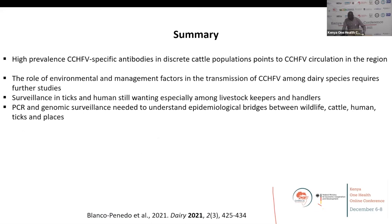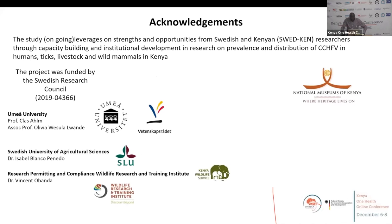Because of time, I'd like to thank all those who supported us, particularly the Swedish Research Council for supporting the four institutions to collaborate and develop capacities to conduct research on neglected hemorrhagic fever pathogens that have potential to spread from wildlife to livestock and human beings. I also thank my colleagues from my university and the wildlife service, and the organizers for bringing me in. I hope we can meet again when I have human and other wildlife data, which we are currently analyzing.